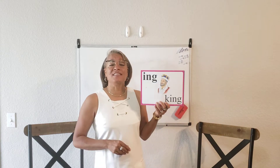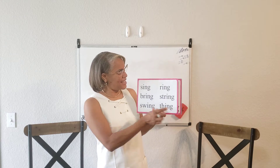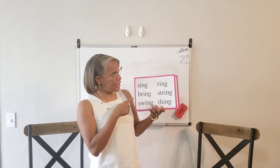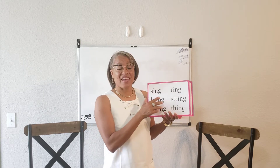I-N-G says "ing" as in king, sing, ring, swing, string, thing.